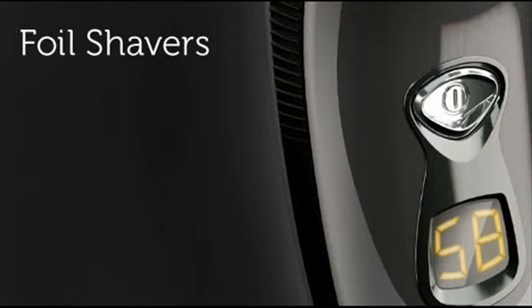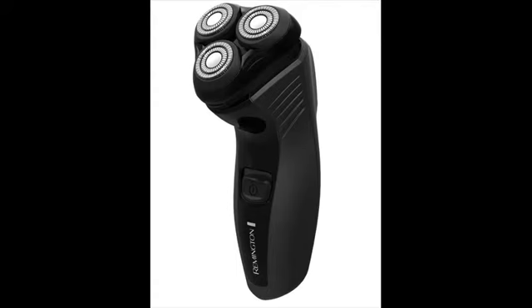Remington electric shavers are cheap, yet they are certainly not cheap in terms of quality and performance. Remington has been manufacturing electric shavers for more than 75 years, and there are hundreds of thousands of men who are absolutely happy with Remington shavers.